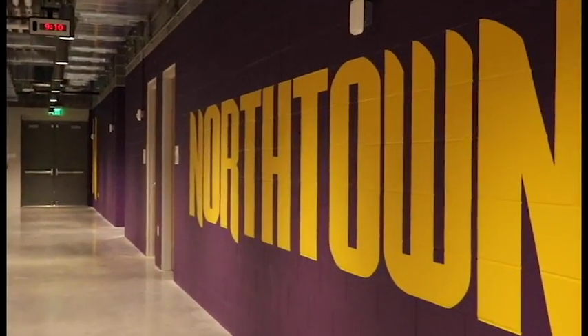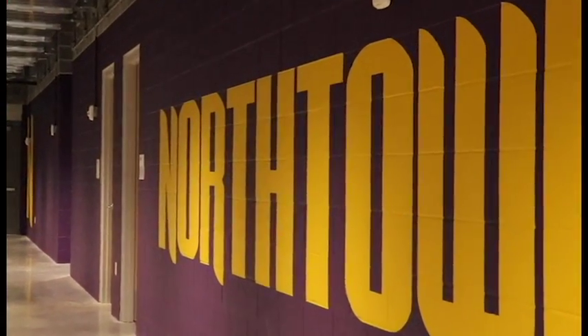They came in, they looked at all the different places that we wanted graphics, places they thought we needed graphics, and they presented some stuff to us.